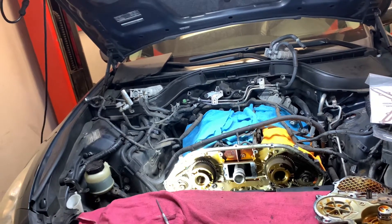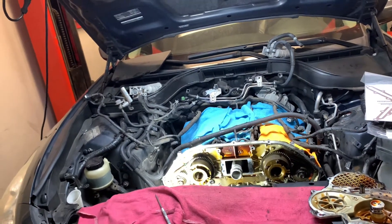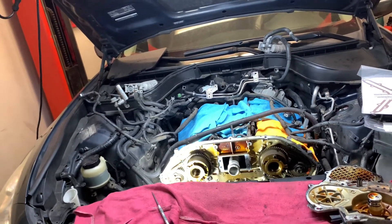We did verify that the engine had the correct weight and grade of oil and that the level was full.